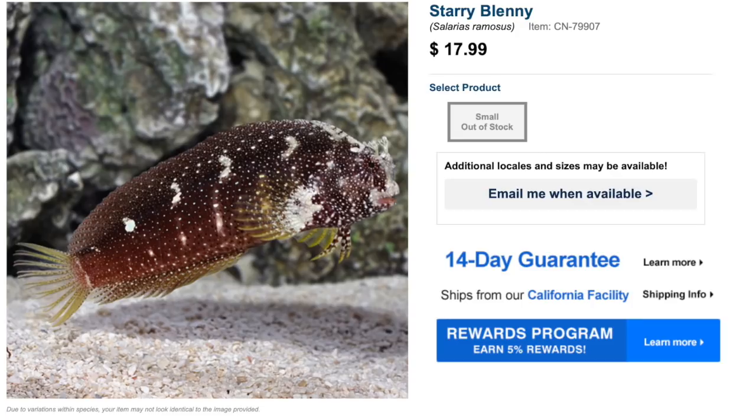The starry blenny has a decent price tag, coming in under 20 dollars in most cases, and has a very interesting personality like most blennies. I think everybody with a reef tank should have some type of blenny — so why not the starry blenny?